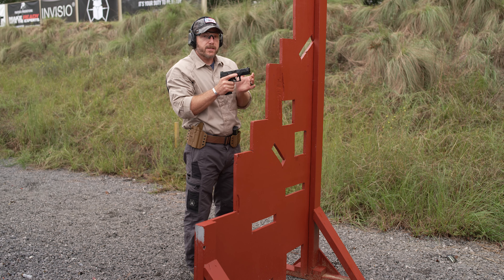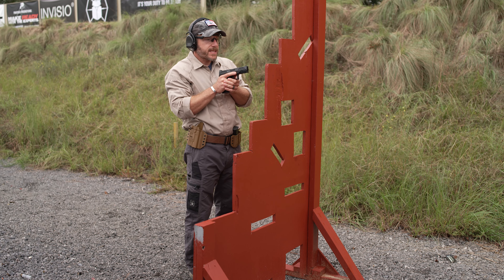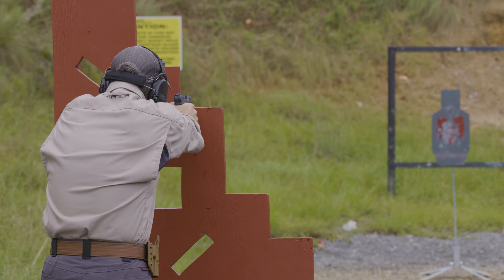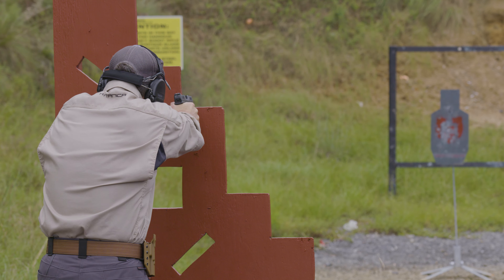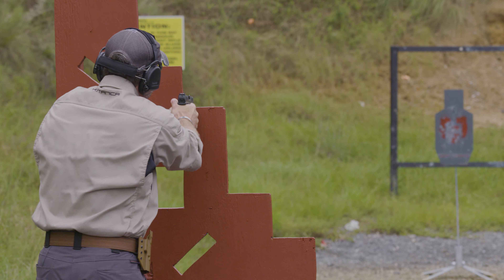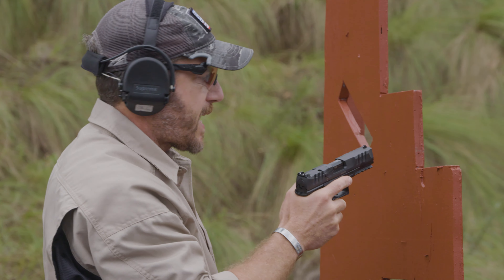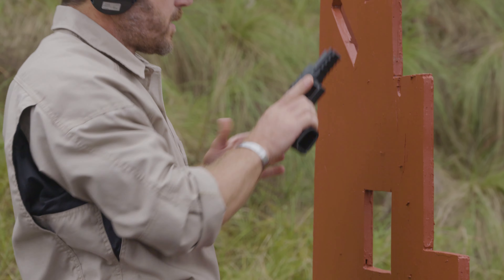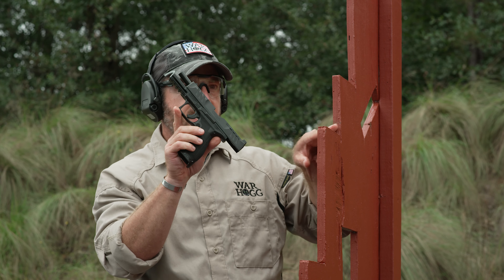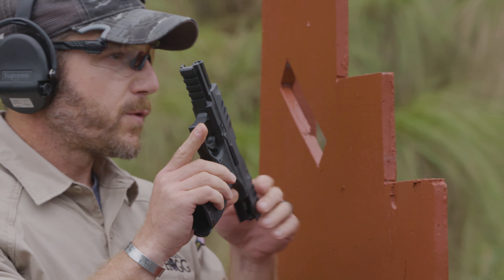I'm going to try to self-induce a malfunction here just so you can see what that looks like. I'm here — if I put a slight cant on that pistol, I'm still trying to drive this thing on there. I'm really not having that malfunction happen, but what I want you to see is when you look at the pistol, that slide is clearly tearing up the side of here and still working. Am I saying it's going to work every time? I'm not — but it's just food for thought.